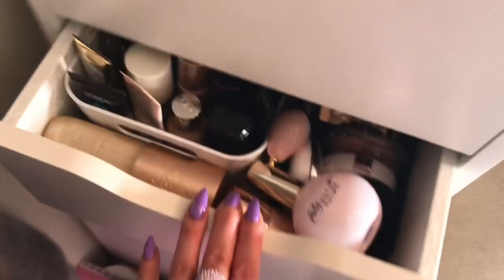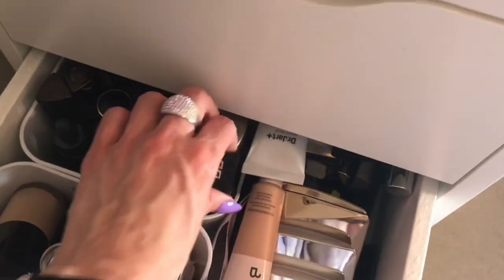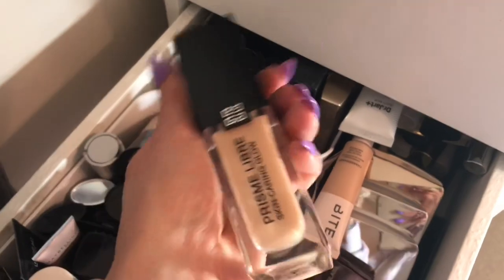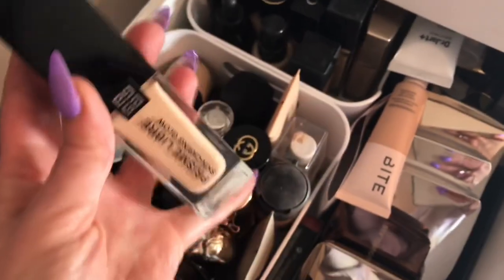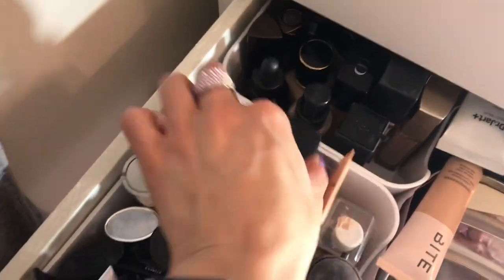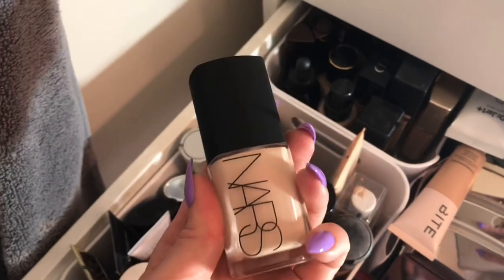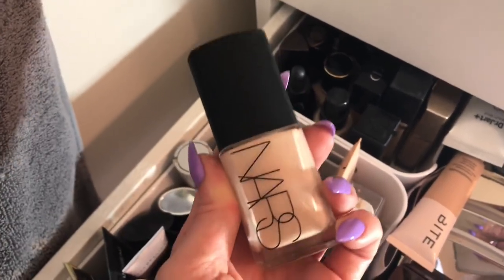Moving into foundations, let's grab out this Givenchy Prism Libre Skin-Caring Glow Foundation. I have not tried this — it's a relatively new foundation, so I'll grab that. And then let me also try the NARS. I know Iris was curious about this foundation, so I'm going to grab this one too. This is what I just got from Sephora in the Sephora VIB sale.